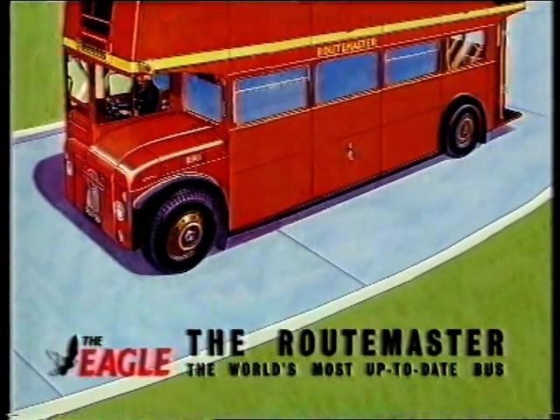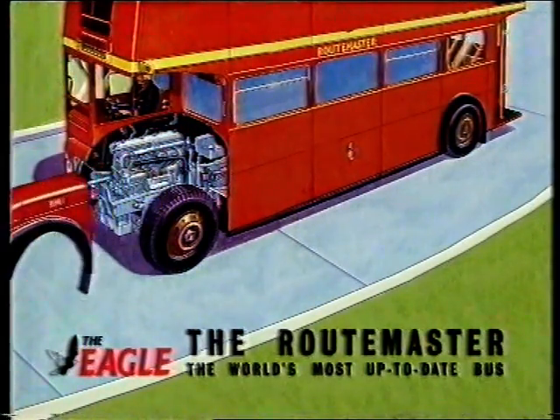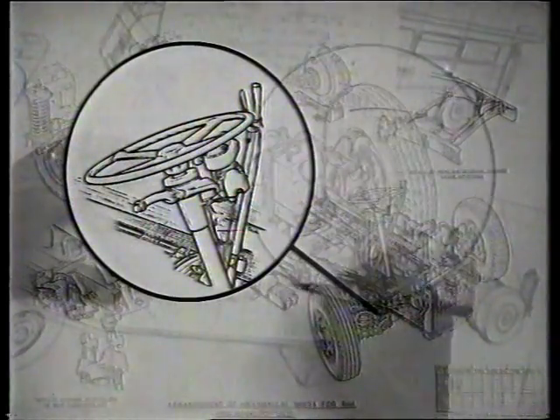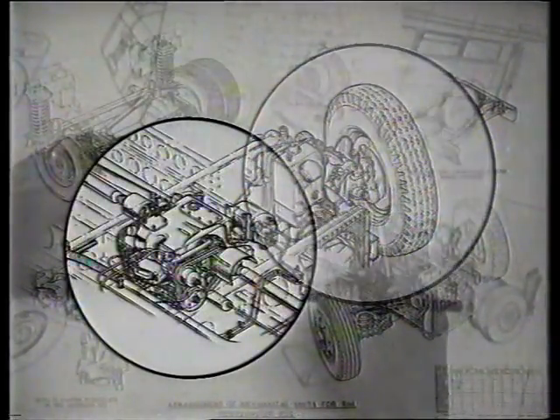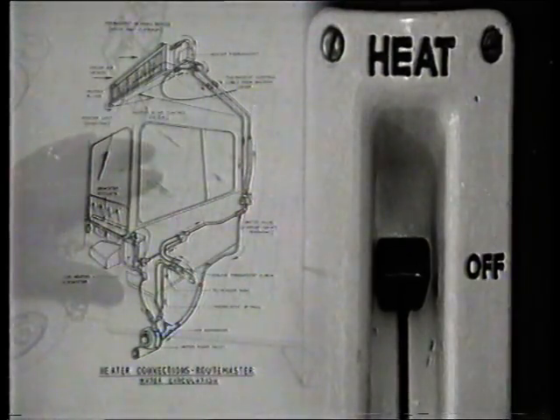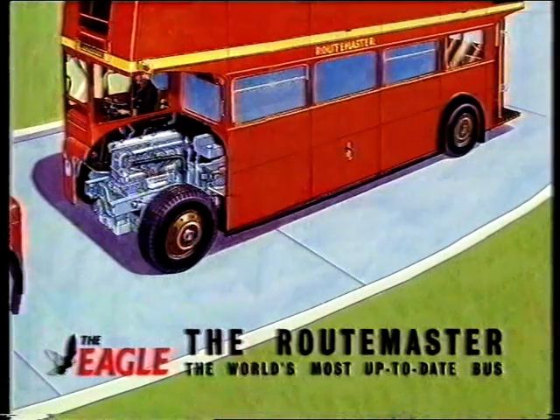It might have looked like its predecessors, but underneath it was a bus of the future — a schoolboy's dream come true. The world's most up-to-date bus would be the first to have power steering, hydraulic brakes, automatic gears, independent springs, and fresh air heating for the passengers. Features unheard of even on most cars of the day.